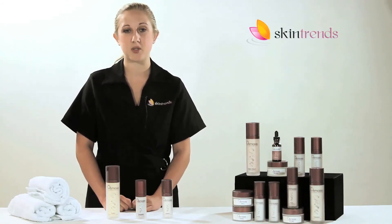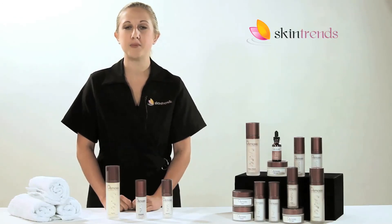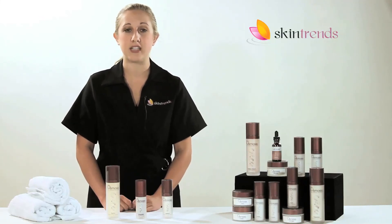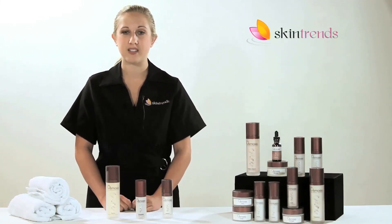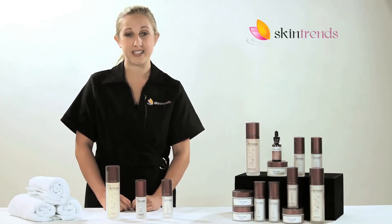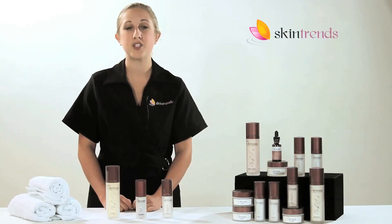This is a great system to reverse undesirable spots and pigment damage. Osmosis products will lighten current dark areas on your skin while healing the cells internally to prevent further melanin response. So contact us today. We'll help you select the right skin care products for your unique needs. Skin Trends — expert service in skin care.